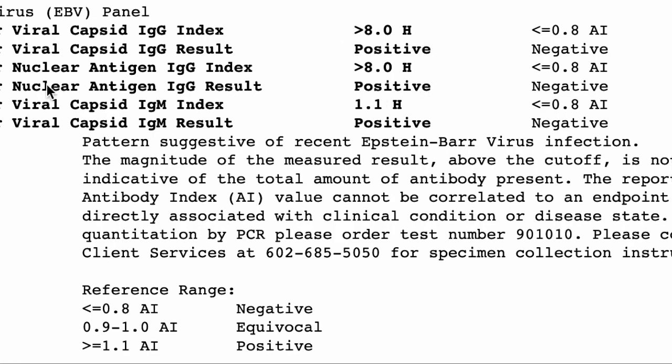I wanted to talk about the nuclear antigen first. Anytime this one is positive, it pretty much means that there was a past infection. The viral capsid can go away after the initial infection, whereas the nuclear antigen almost always is going to remain positive once you've been exposed to it. Now, back to what you do about the viral capsid when it's positive.